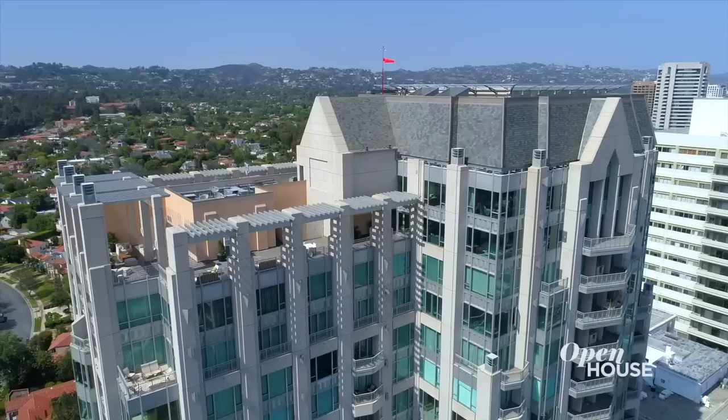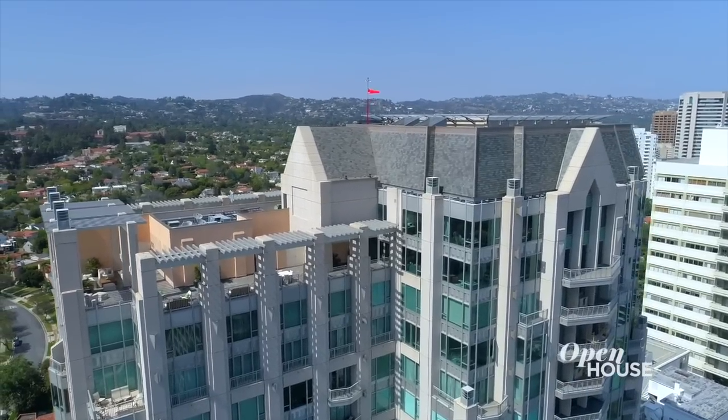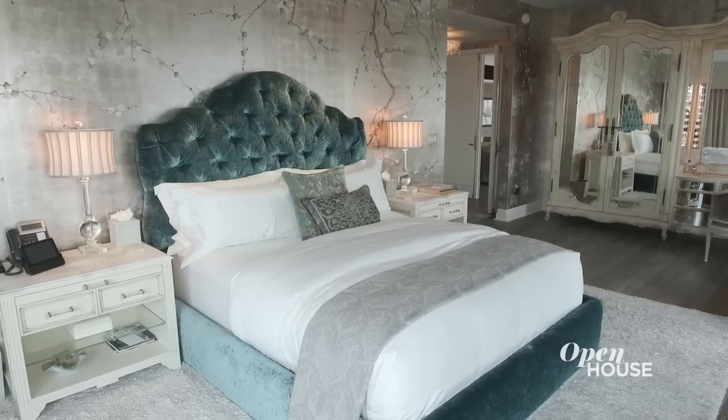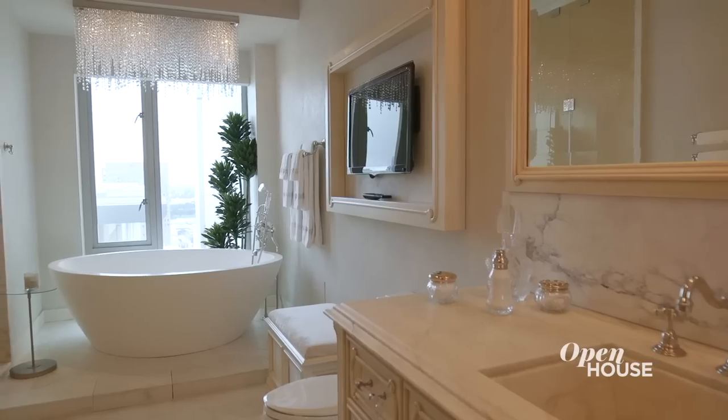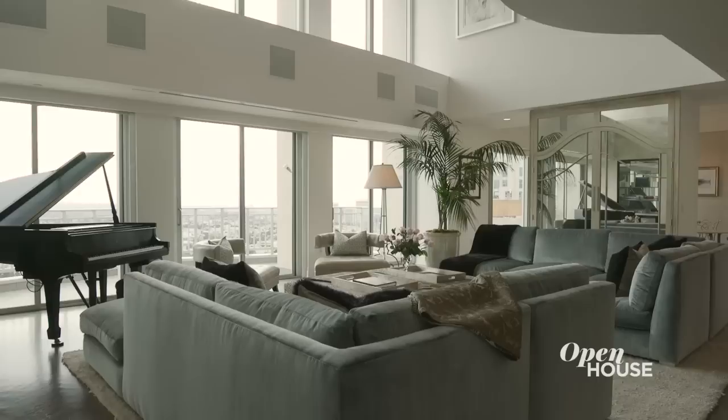Hello, I'm L.M. Pagano and I'm so thrilled to welcome you to this penthouse. When I was presented with this project, I knew that the client wanted something that was more Parisian, more New York, but here in Los Angeles. It's elegant, romantic, and it's a perfect place for entertaining. There's so much to see, I can't wait to show you around. So let's go.